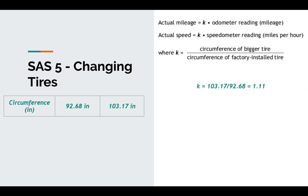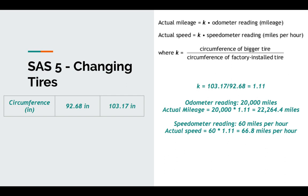Let's look at it from this perspective. 20,000 miles times that K factor — we've actually gone 22,264 miles. That's 2,264 miles more than the odometer reads. And if the speedometer reads 60 miles per hour, we're actually going 66.8 miles per hour. For miles per gallon, since miles is in the numerator, this has a positive effect — if we have 18 miles per gallon, multiplying by 1.11 gives us 20 miles per gallon.